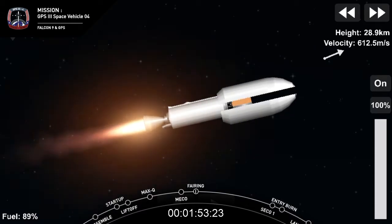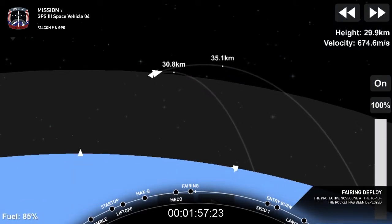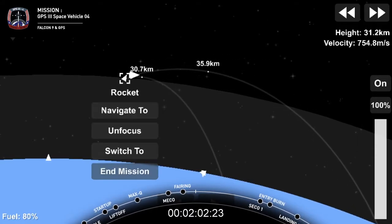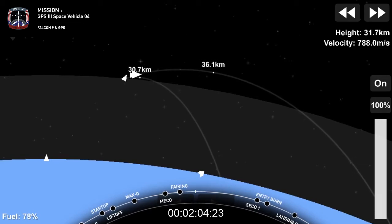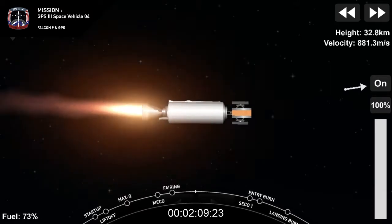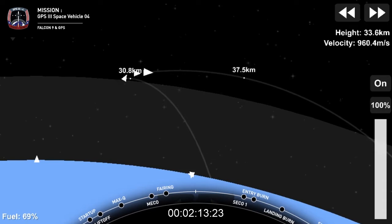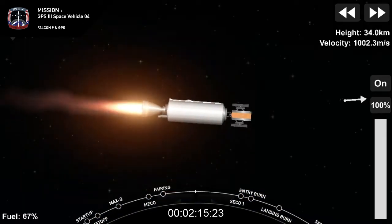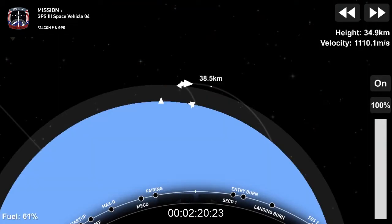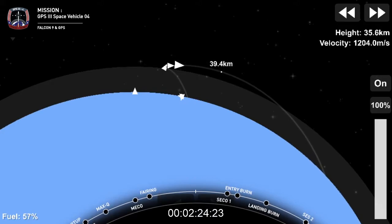Next event coming up is payload fairing separation. Separation — a nice view from the camera looking forward of the GPS-3 satellite with the two payload fairing halves separating. First stage continuing to coast to apogee headed downrange. Second stage engine at full power, everything looking good with the MVAC engine. Acquisition of signal — Bermuda now getting telemetry from the Falcon 9 second stage.